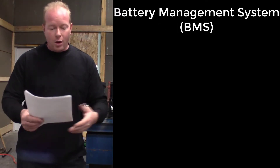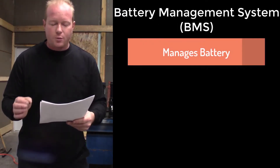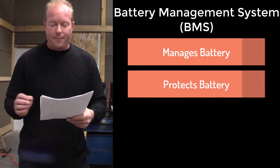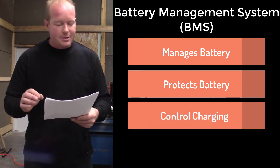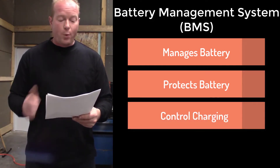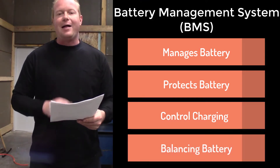What's a battery management system, or BMS? Well, according to Wikipedia, it's an electronic system that manages the rechargeable battery by protecting the battery from operating outside of a safe operating area, monitoring its state, calculating secondary data, reporting that data, controlling its environment, authenticating and balancing it.